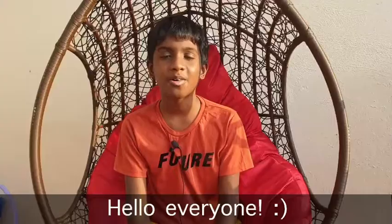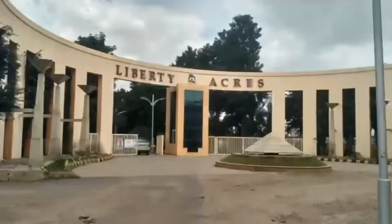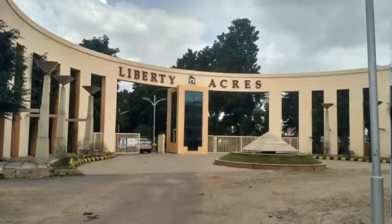Hello everyone, it's me Josh Garrett and in this video I'm going to be talking about Liberty Acres. If you haven't guessed yet, Liberty Acres is like a residential place.